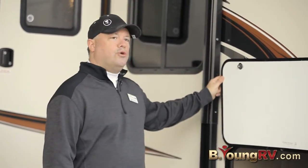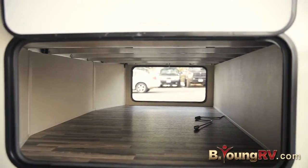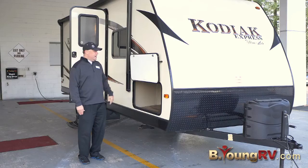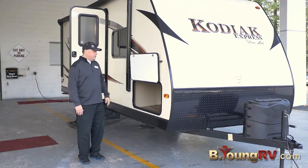Here we have the extra-large storage in the front of this with the pass-through storage, so you can put the big coolers in, the big chairs. Perfect for the long weekends.